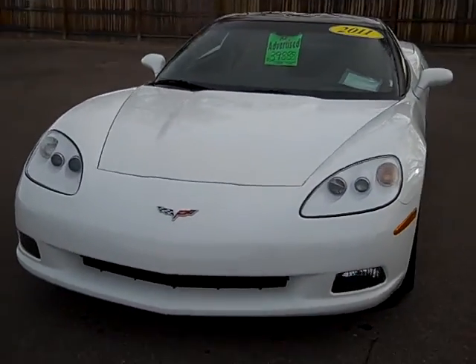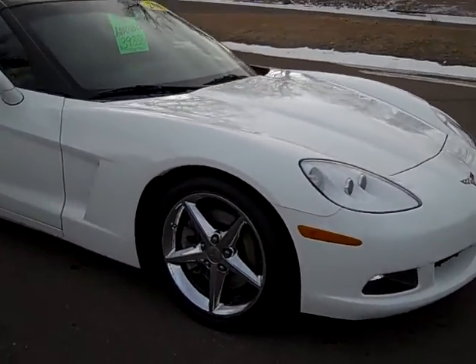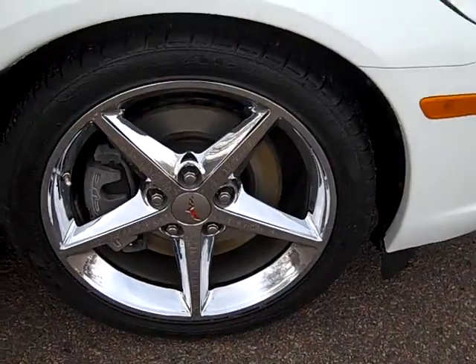I only have about three minutes, so I can probably talk a little faster. I'm going to zoom in on one of these rims — they're really gorgeous.